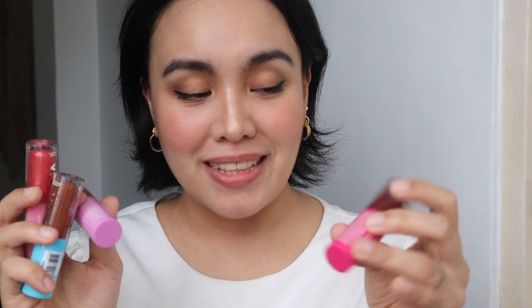Hi hi guys! So for today's video, very very quick lip swatch and first impressions of the new products from Vice Cosmetics.